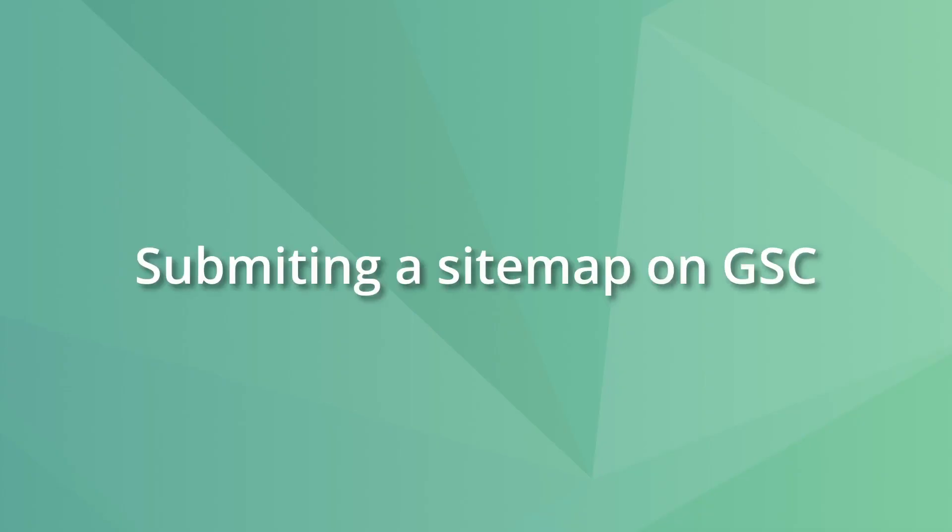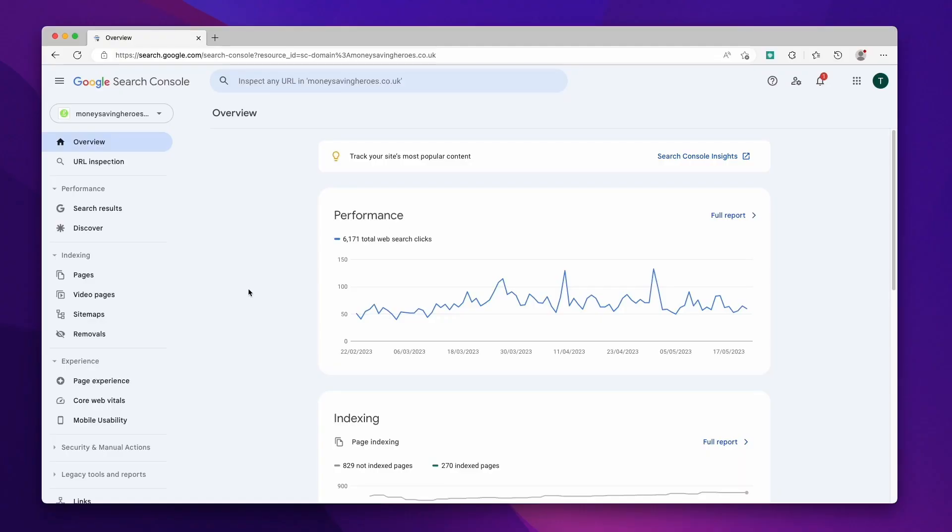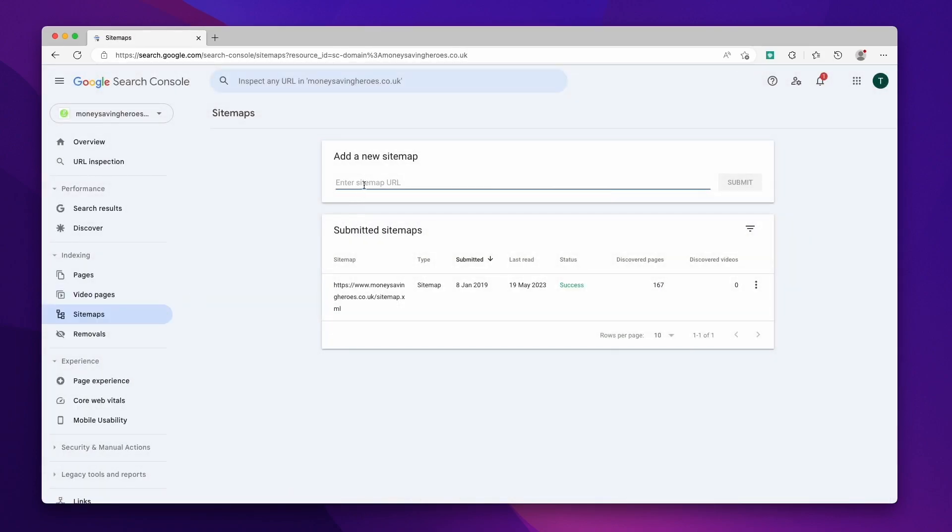Submitting a sitemap on Google Search Console is straightforward. You just need to enter your Search Console account, click on Sitemaps on the sidebar, paste your sitemap URL and press the Submit button. Google Search Console accepts both sitemaps and sitemap indexes.